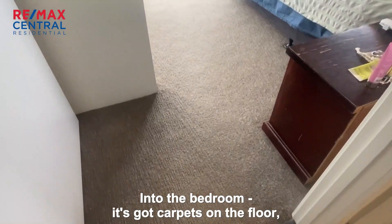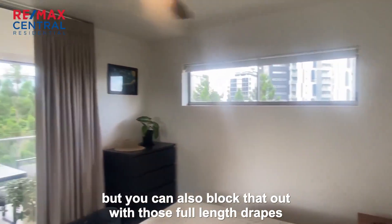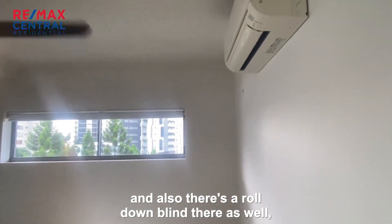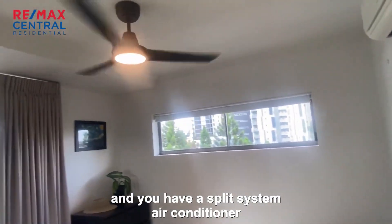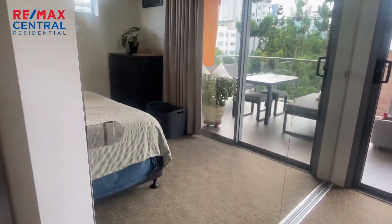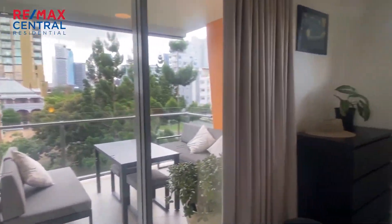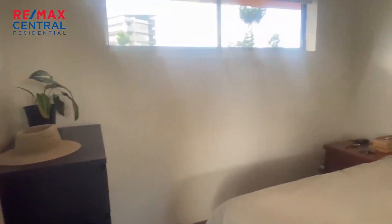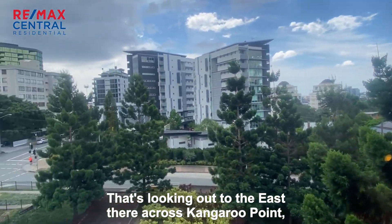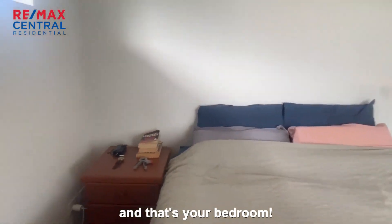Into the bedroom — it's got carpet on the floor. You've got plenty of light but you can also block that out with those full length drapes, and there's a roll down blind there as well. There's a split system air conditioner and again a ceiling fan there as well. Big double door, mirrored door, built-in wardrobe with lots of room. That's looking out to the east across Kangaroo Point — that's your bedroom.